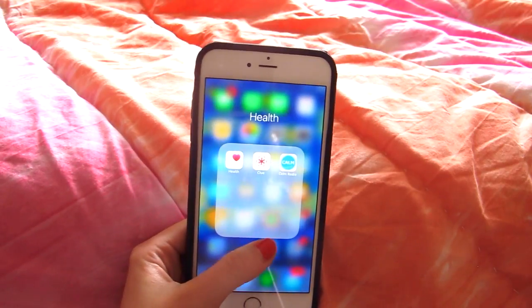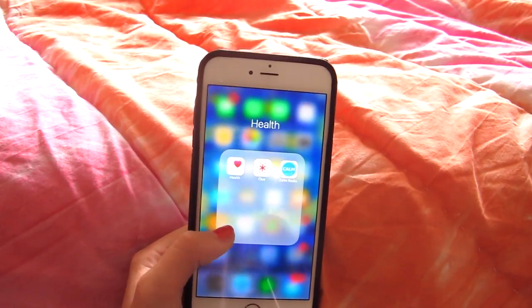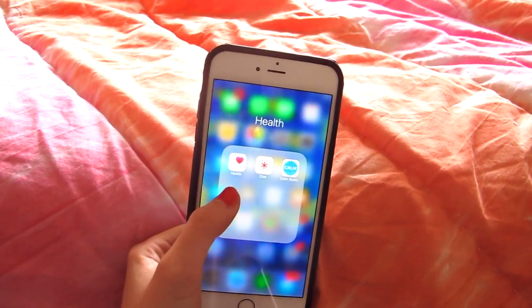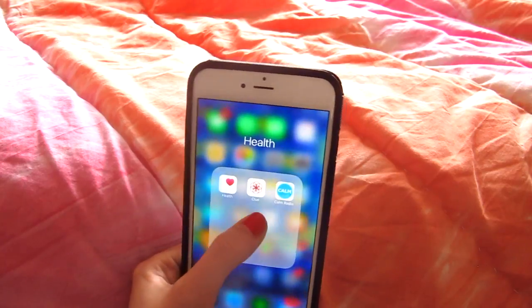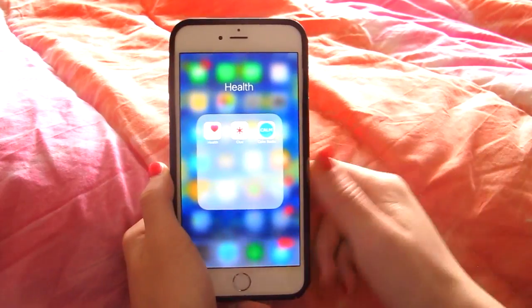Then I have a Health folder. To be real, I do not watch my health at all. I have the Health app, which I think just tracks your steps. I have Clue, which is good for period data, and then Calm Radio.